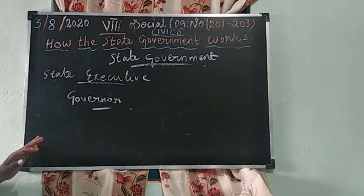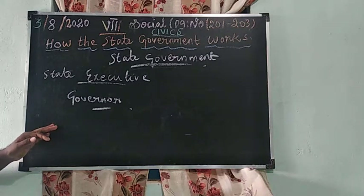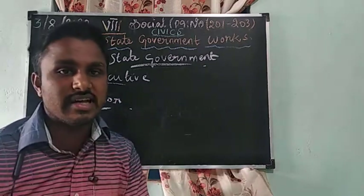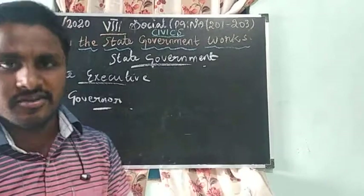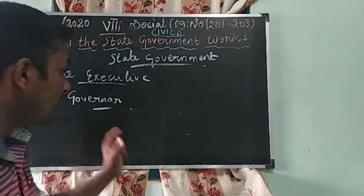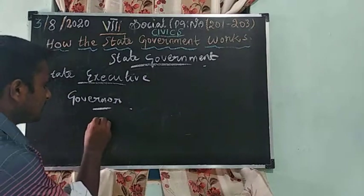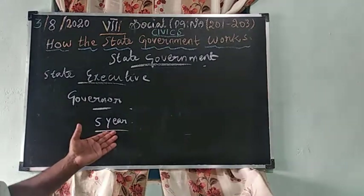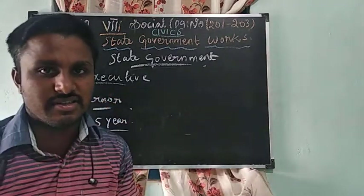The constitution provides for the post of Governor as head of the state in India. Our Governor is appointed by the President of India, and the term is five years.